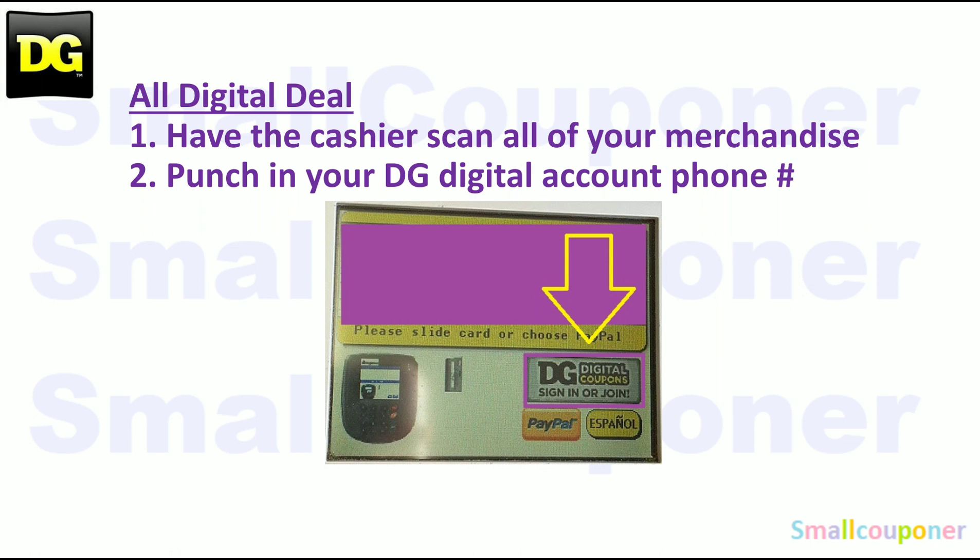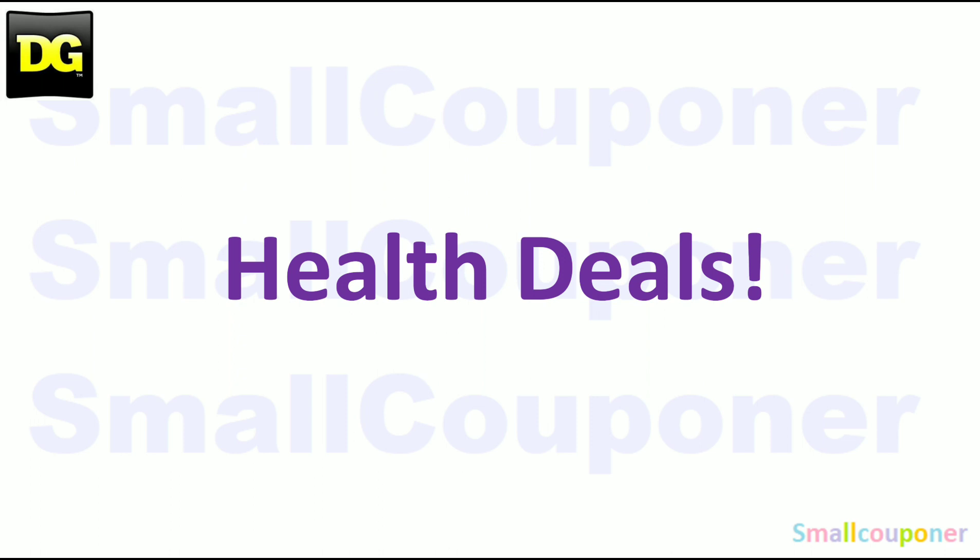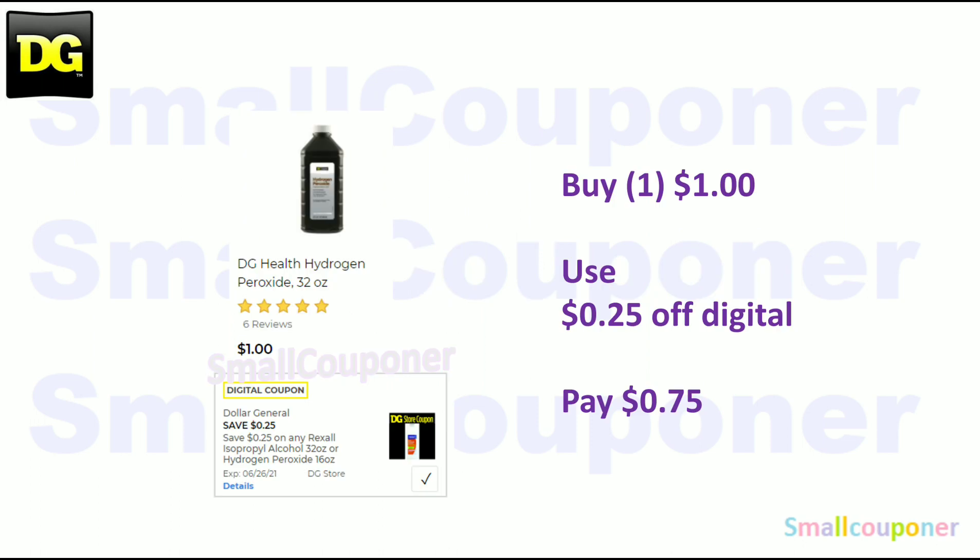Since these are all digital deals, you'll have the cashier scan all of your merchandise and then punch in your DG Digital account phone number. Some of you may need to do it while they are scanning because they changed the payment path. Now let's get started with all of the deals. Health deals: the DG Health Hydrogen Peroxide — these are $1. Use the $0.25 off digital and pay $0.75.